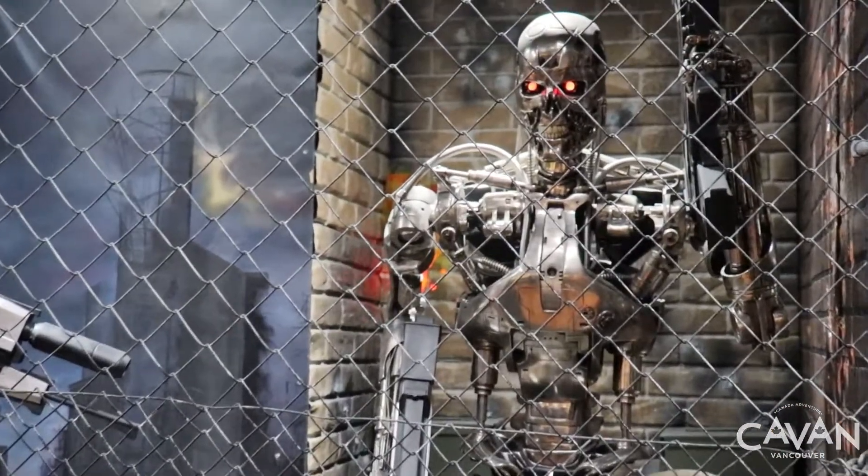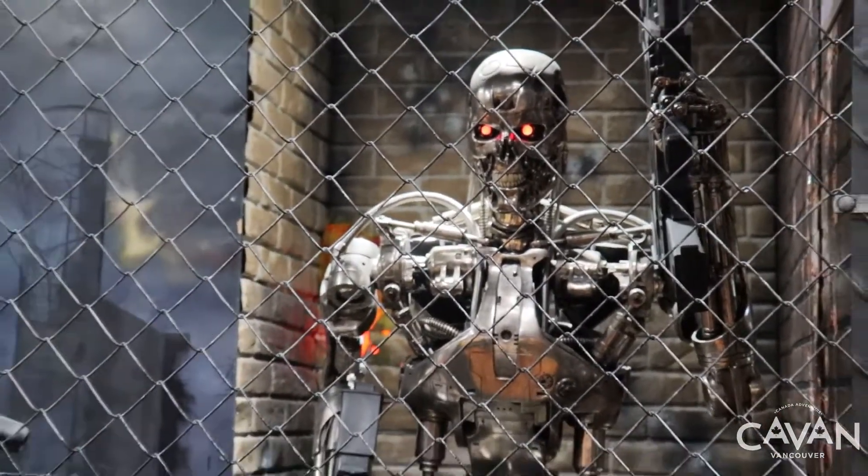When you come to Toy Tray, don't forget to take a selfie with the Terminator and his friends.